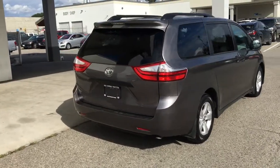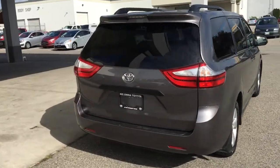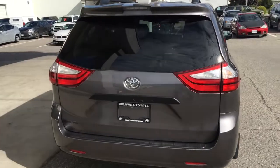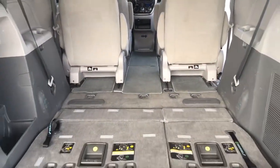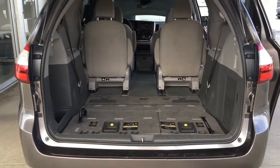This low kilometer van comes equipped with roof rails, rear privacy glass, a color-matched rear spoiler, and 17-inch alloy wheels. Opening the hatch reveals a spacious interior with plenty of cargo capacity and fold-in-the-floor third-row seating.